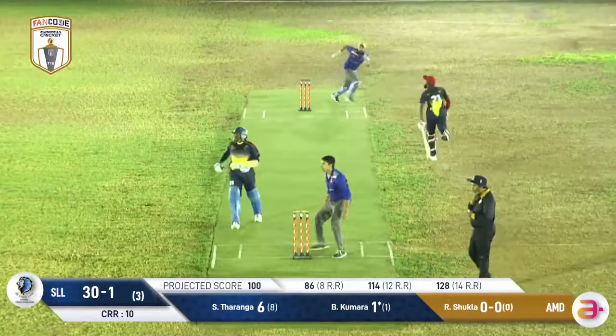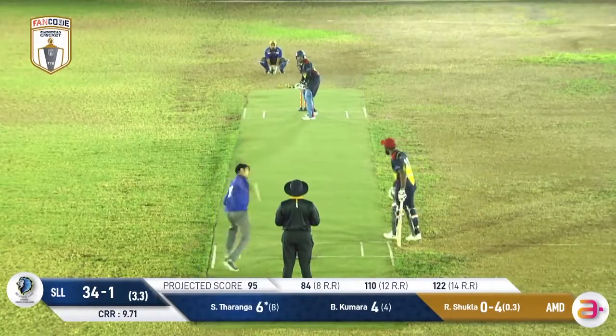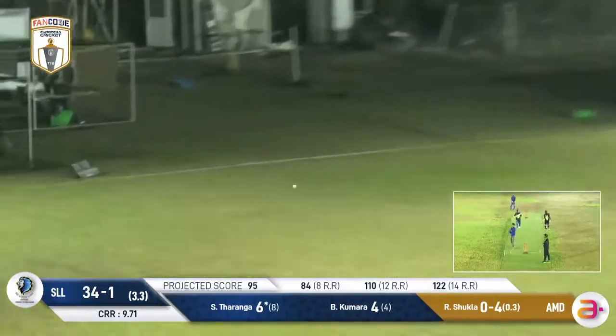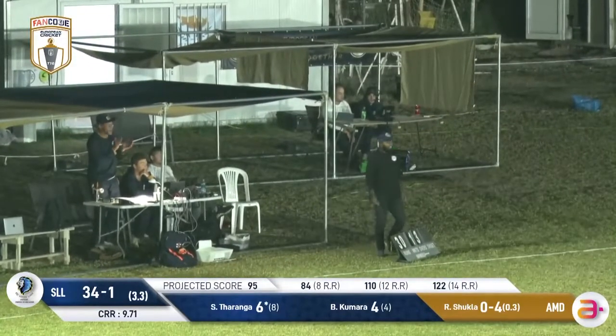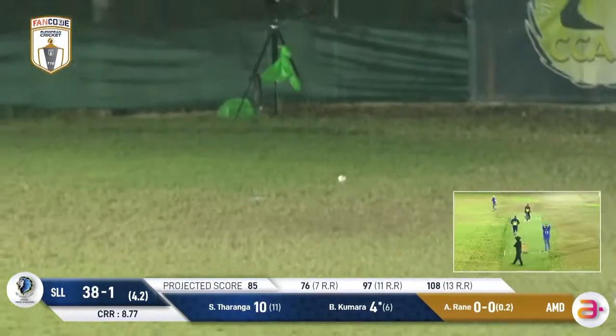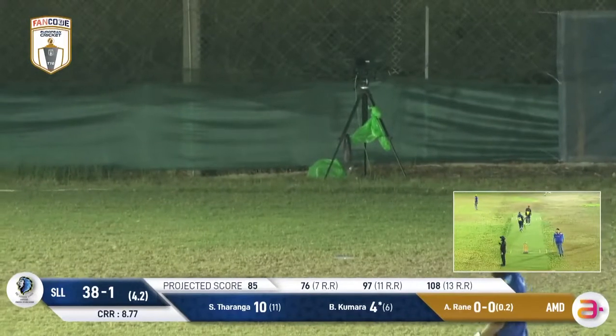The umpires may want to have a look at this one. We can see that all the fielders in the offside are up. That will be another four through extra cover — a good shot in the end. For me, just a bit of flat batting up from Kamara.